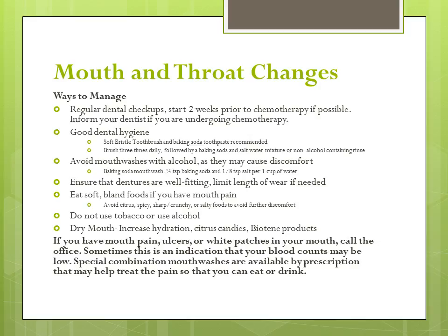If you experience dry mouth, increase your hydration. Citrus candies and or Biotene products may also be helpful. If you have mouth pain, ulcers, or white patches in your mouth, call your doctor — sometimes this is an indication that your blood counts may be low. Special combination mouthwashes are available by prescription that may help treat the pain so that you can eat or drink.